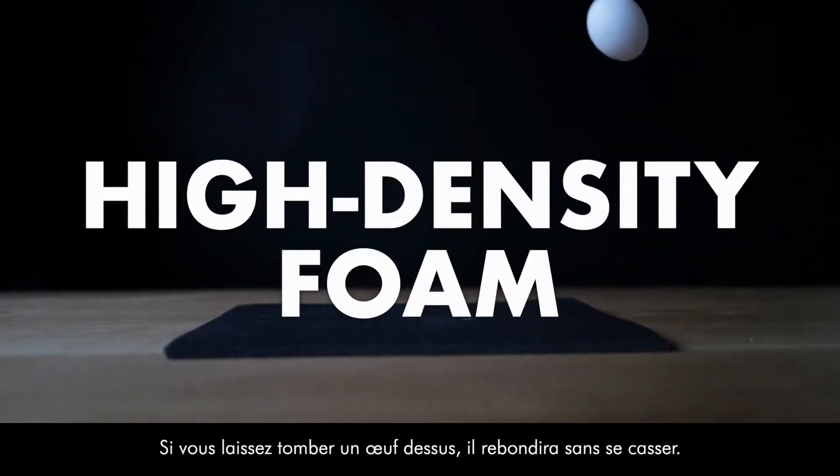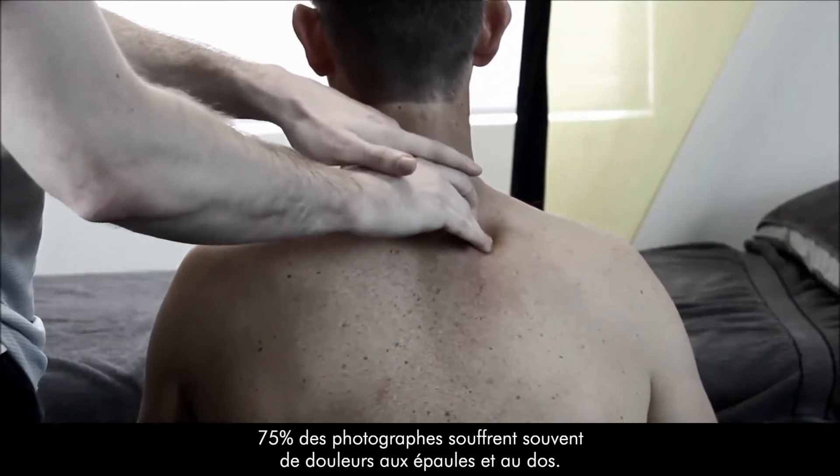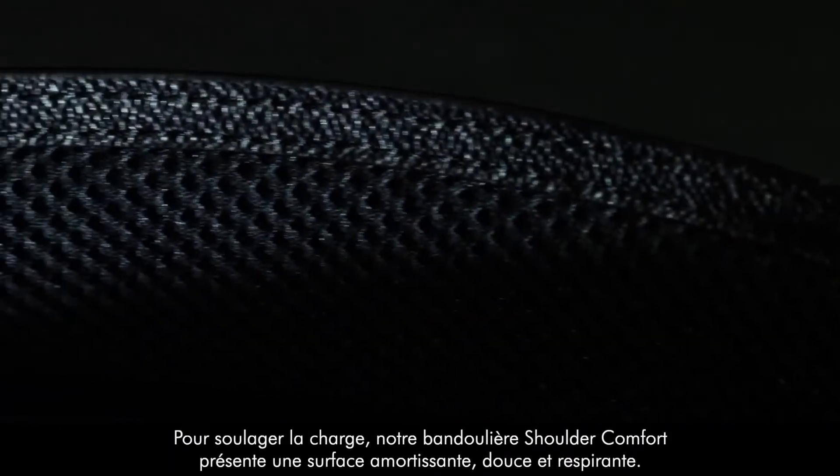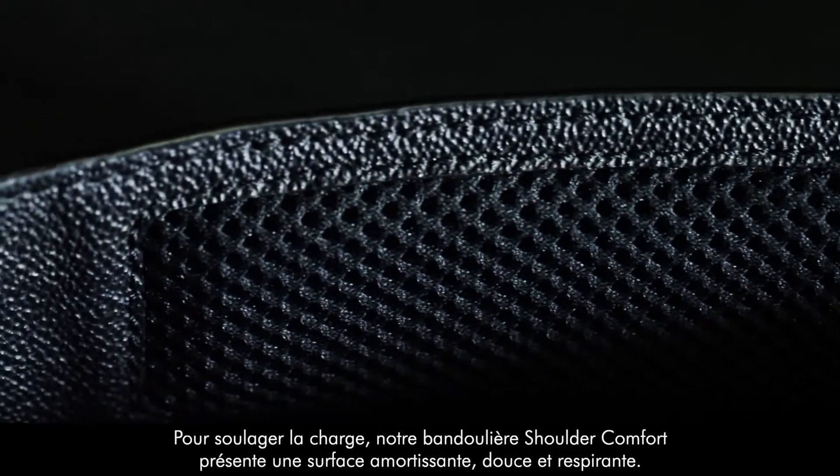If you drop an egg on it, it will bounce back without breaking the shell. 75% of photographers often suffer from shoulder and back pain. To relieve the load, our shoulder comfort strap features a soft and breathable cushioning surface.